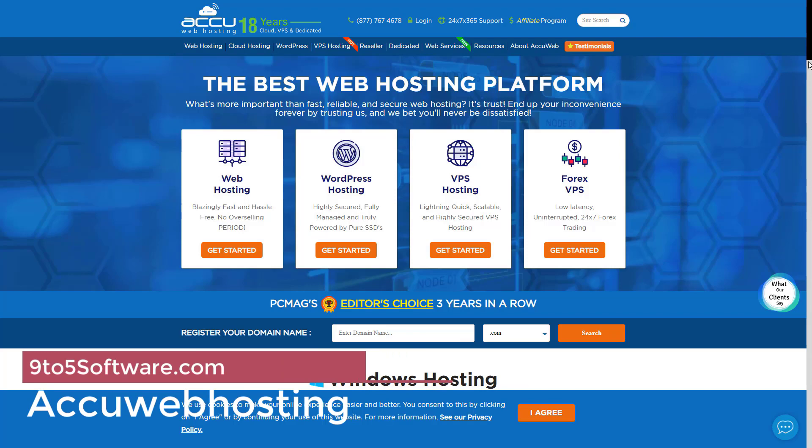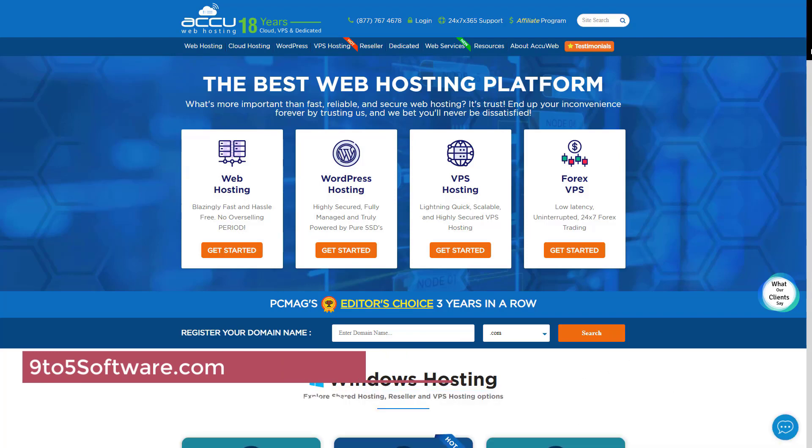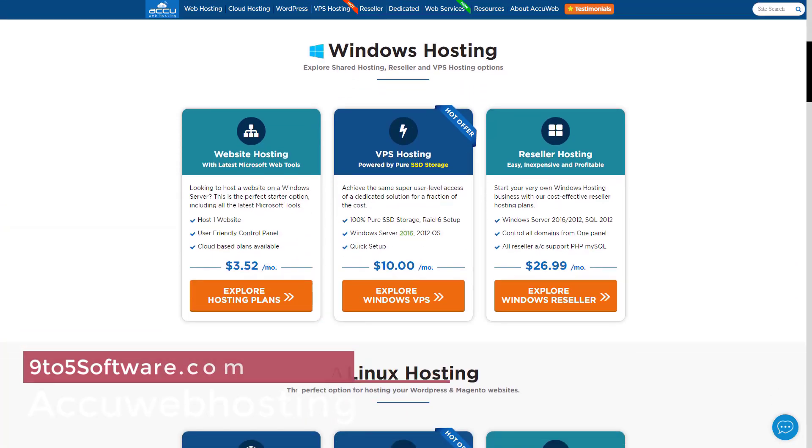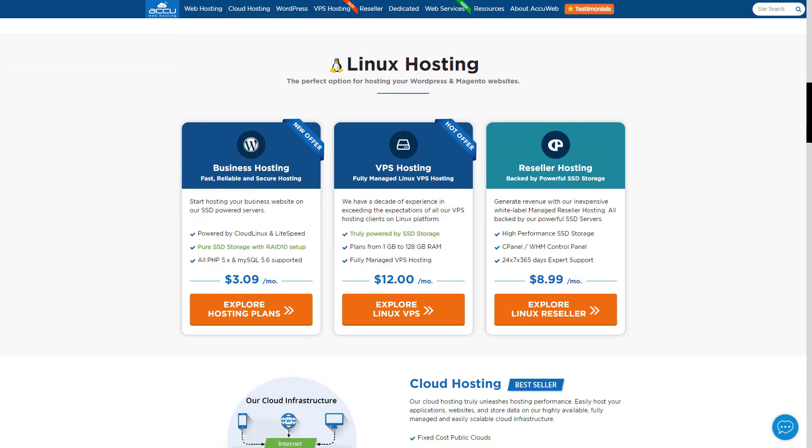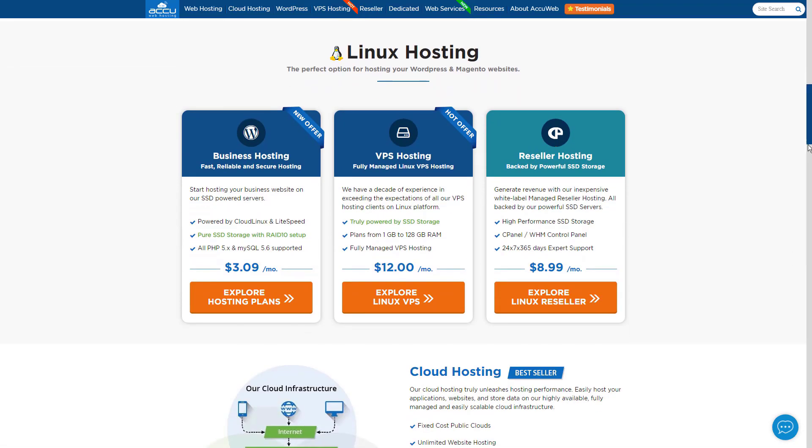AccuWeb Hosting offers enterprise-grade hosting service for your ASP.NET websites at an affordable price on the cloud. It supports Windows 2008, Silverlight 5, MVC5, IIS Manager, and ASP.NET AJAX. They are one of the few hosting companies offering the latest technologies for Windows hosting.